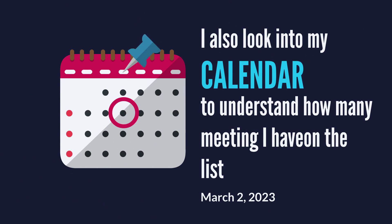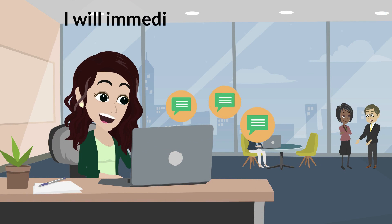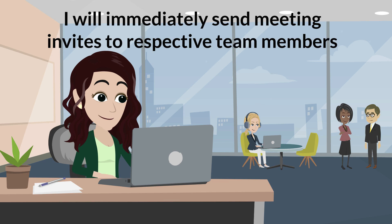I also look into my calendar to understand how many meetings I have on the list. Additionally, if I need to plan any meeting for that day, I immediately send a meeting invite to the respective team members based on their availability.